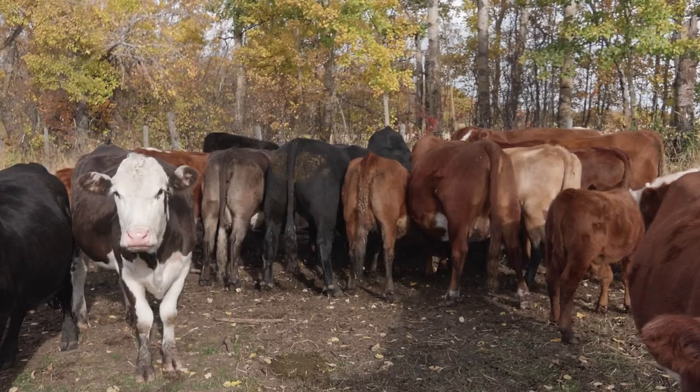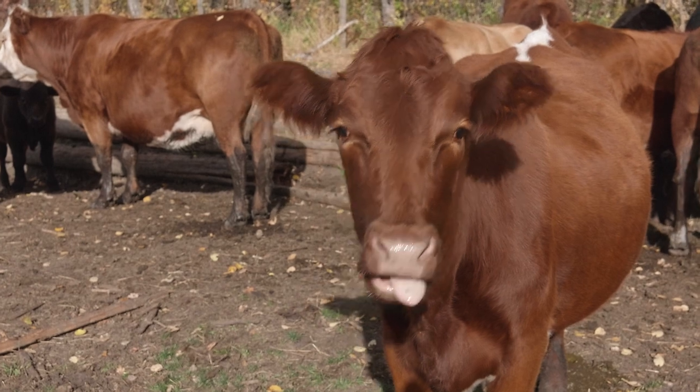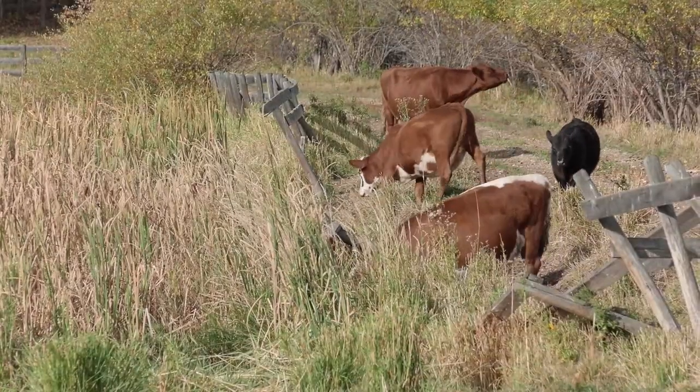They arrived and they weren't sure what to make of me, but they knew the salt was behind me and they weren't going to let me stop them from getting it. So I got to spend about 40 minutes in the middle of a herd of cattle - 60 heifers that have been on pasture all summer - filming close-ups of cows licking salt, licking each other, and grazing. That's all the footage you see here.